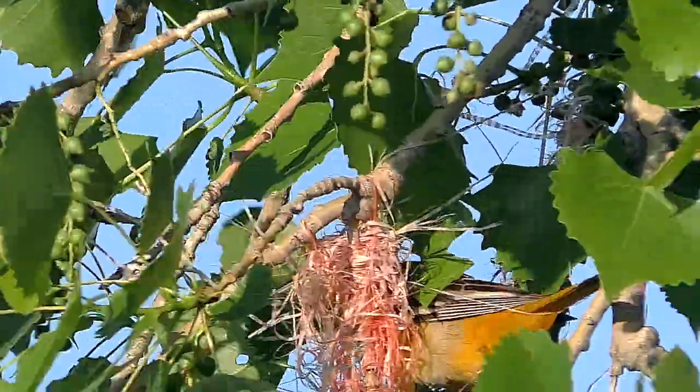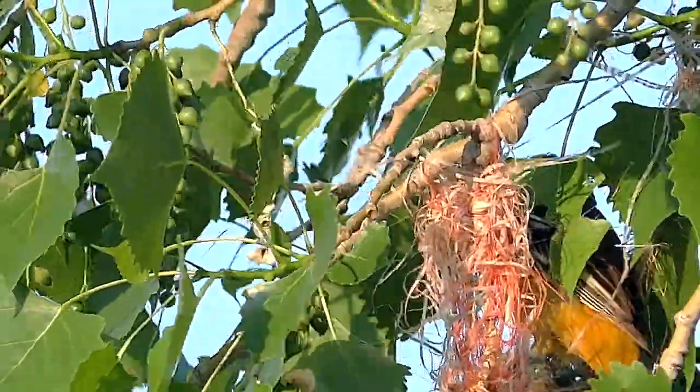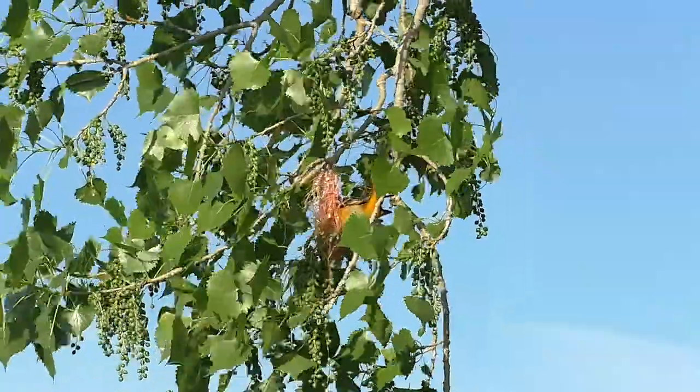The weaver doesn't actually tie knots, but simply pokes and pulls fibers around, through, and into a growing tangle of tightly pulled threads.